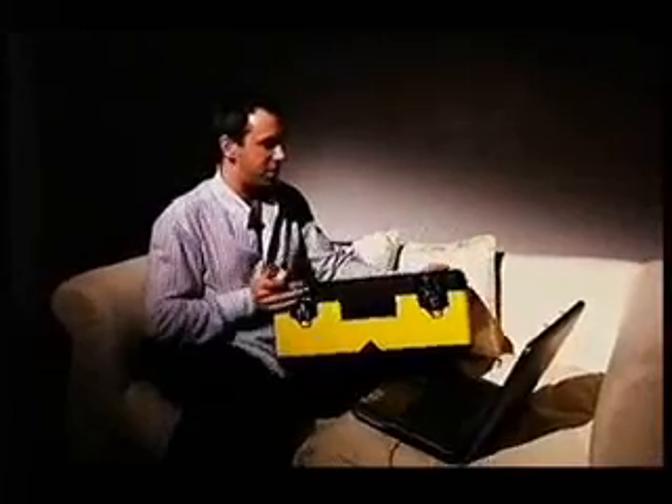Think of it like this. This padlock is a computer program which encodes the data. This key is a different computer program that decodes it at the other end. So all we have to do if I want to send my credit card across the net is to stick it in the box and lock it with my padlock.